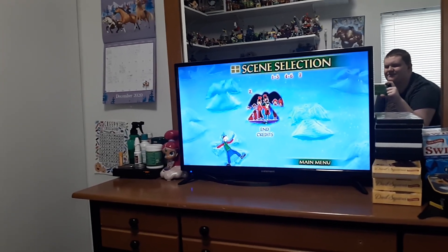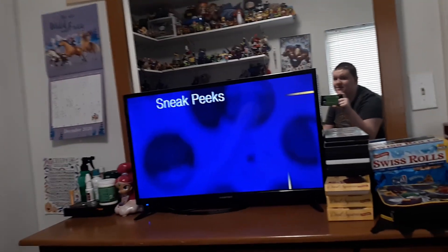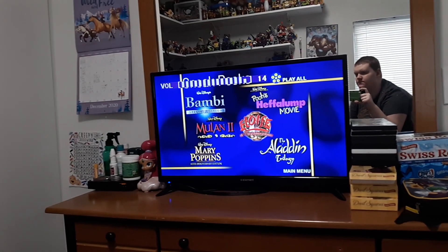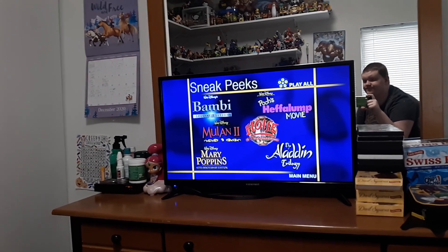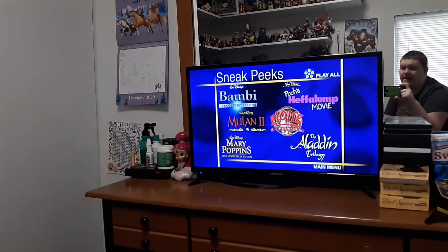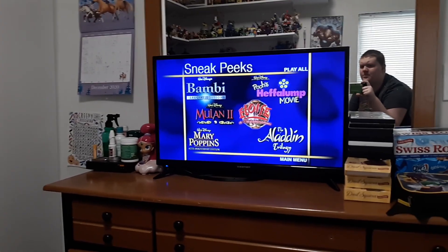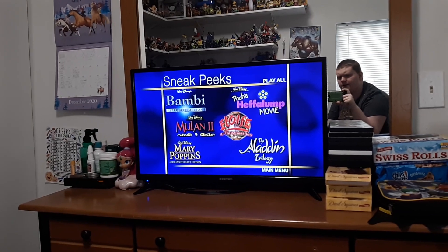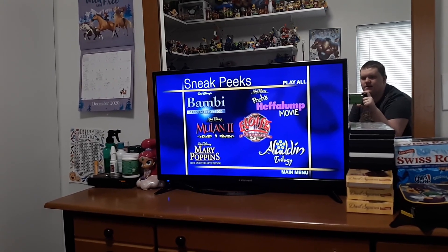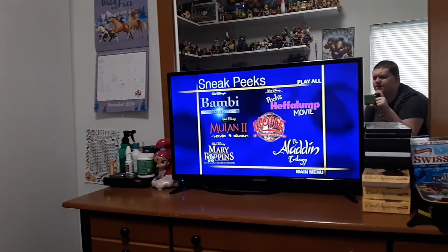And that's pretty sweet. And we got Sneak Peeks — I always want to see that, it's my dream. We got Pooh's Heffalump Movie, Eloise at Christmastime, the Aladdin Trilogy, and Mary Poppins the 40th Anniversary Edition.